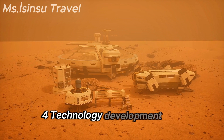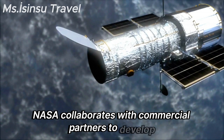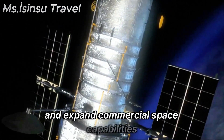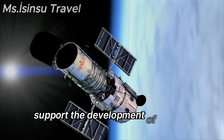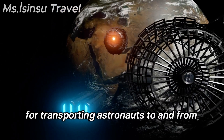NASA collaborates with commercial partners to develop innovative technologies and expand commercial space capabilities. Initiatives like the Commercial Crew Program support the development of private spacecraft for transporting astronauts to and from the ISS.